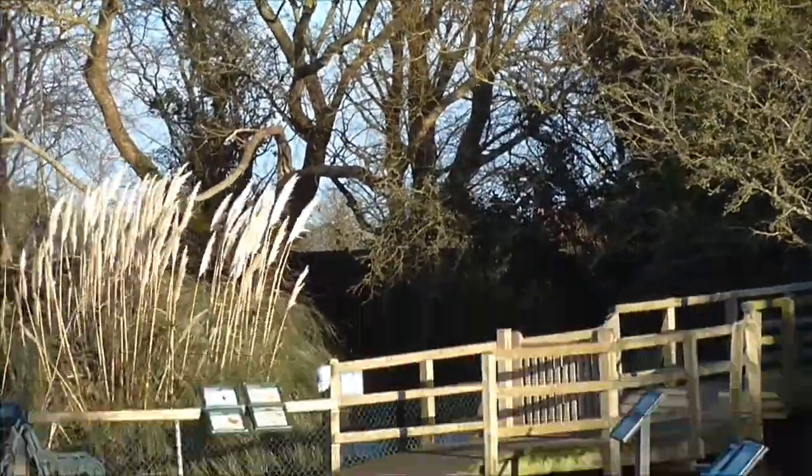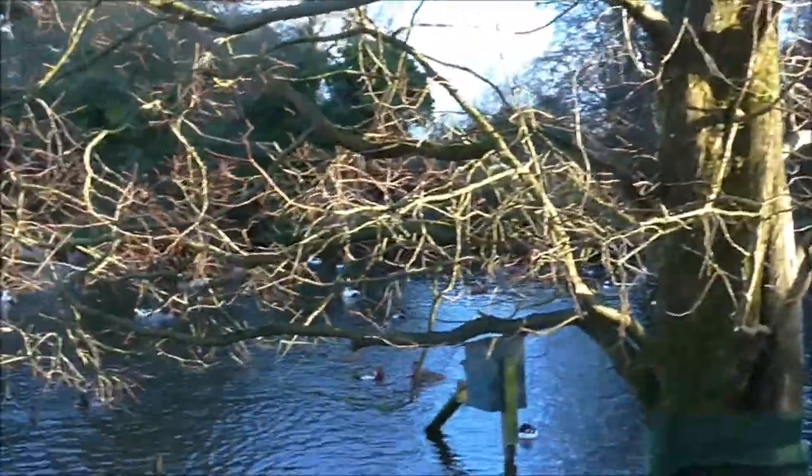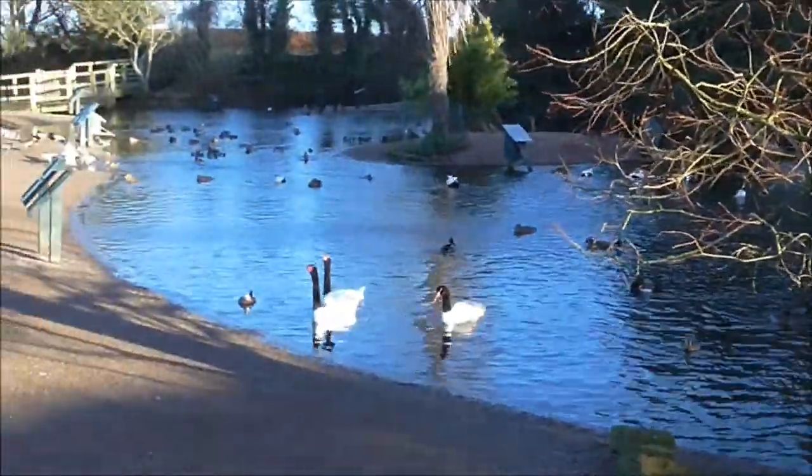Red-breasted geese down there. It's just an amazing spot. And up here we've got the duckery and hatchery area, so it's just alive with ducks and wildlife.